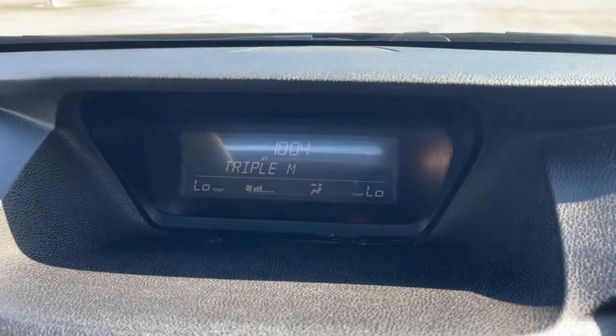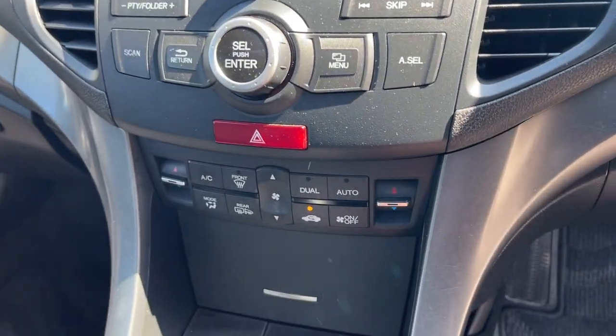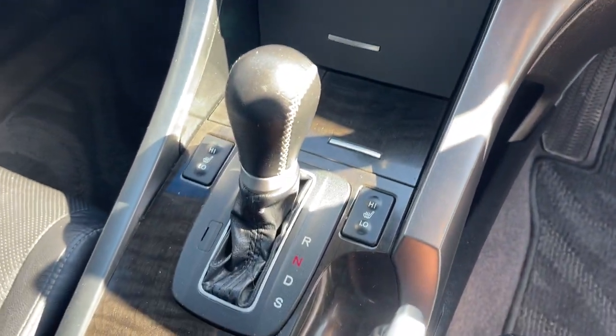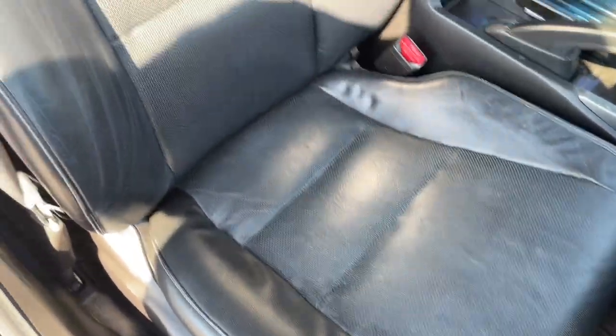There's your dash there — it's at 203,000 kilometres. There's your heads-up screen, CD radio, dual zone climate air conditioning. It's got heated seats as well, and automatic transmission.